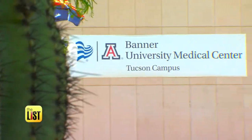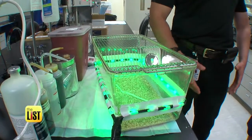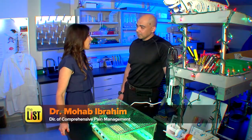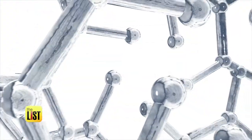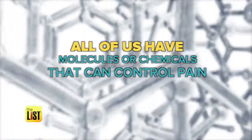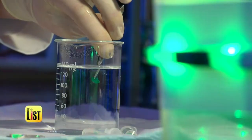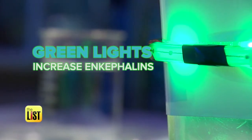Dr. Mohab Ibrahim of the University of Arizona has shown that concentrated green LED light can ease chronic pain by about 40 to 50 percent. It's promising — we have some ideas of how it might be working. All of us have molecules or chemicals in our body that can control pain, and enkephalins is one of them. Green light has shown it can significantly increase the levels of enkephalins.